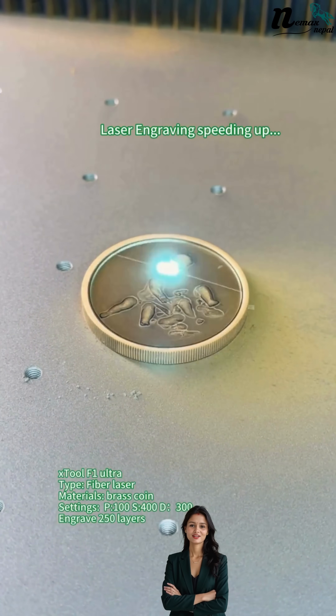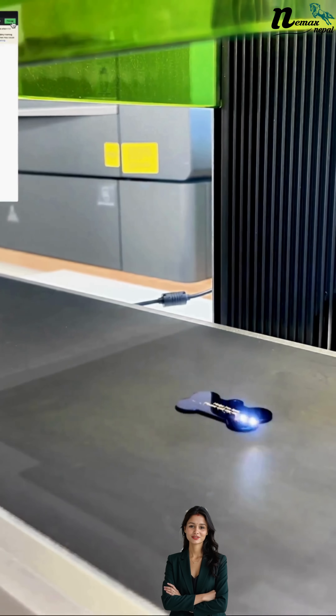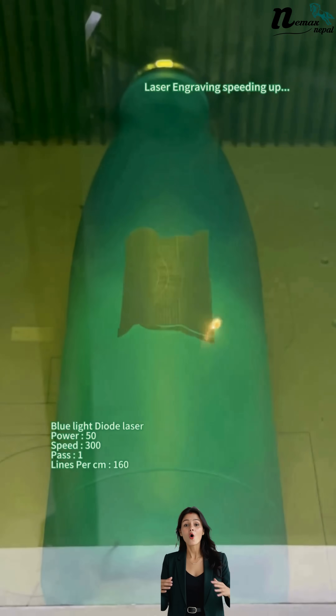And this part: with Nemax Nepal, you are not just buying a machine. You are getting local support, training, warranty and after-sales service all over Nepal.